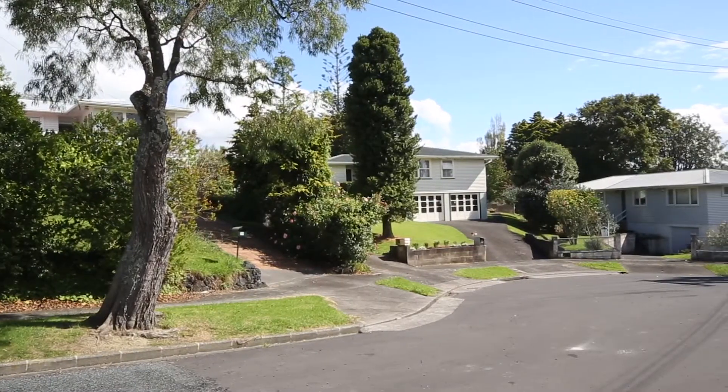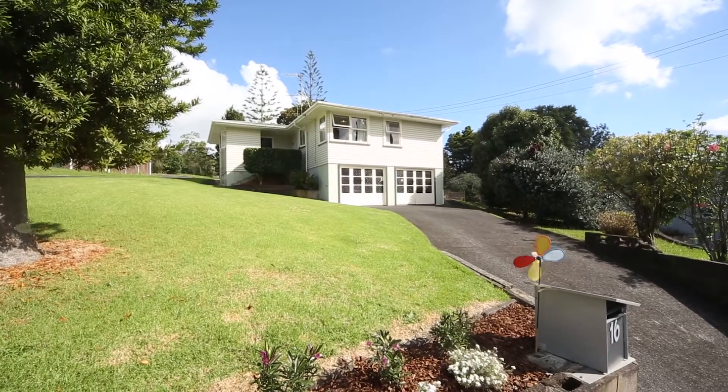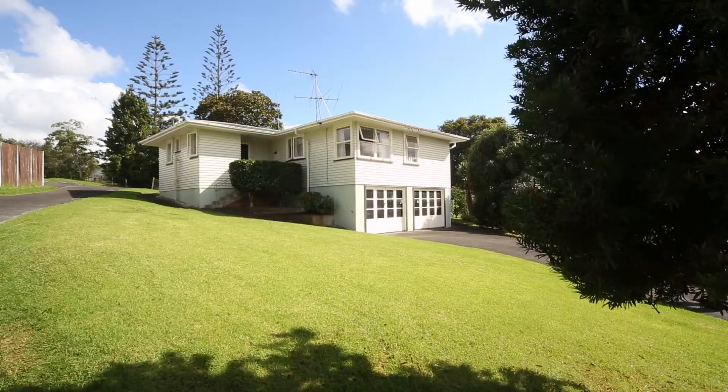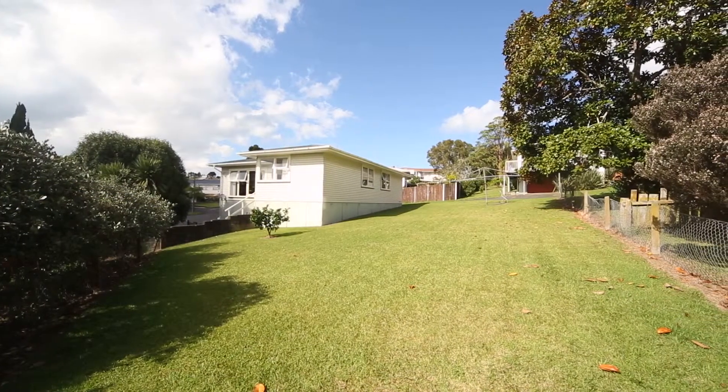For me, good real estate is about three things: potential, location, and character — and this house has it all. This property is situated on a 670 square metre section, great for the family. There's also the opportunity for an extension to be built out the back if you wish.